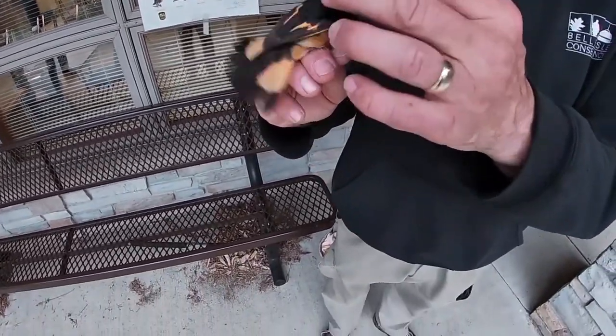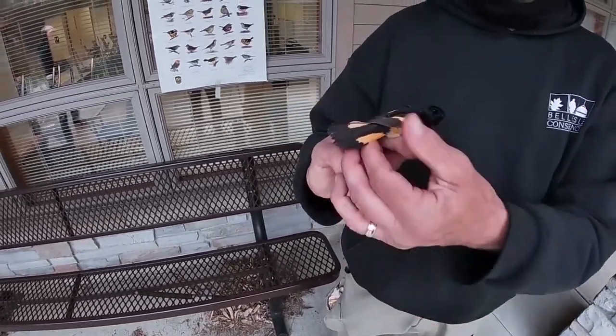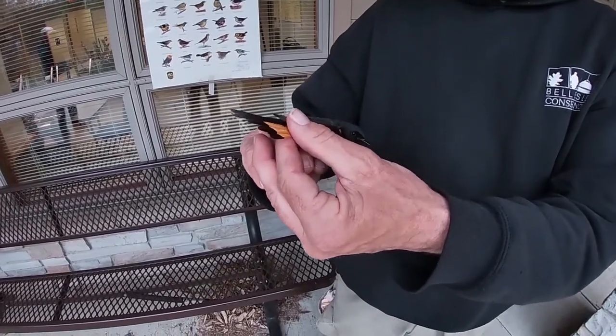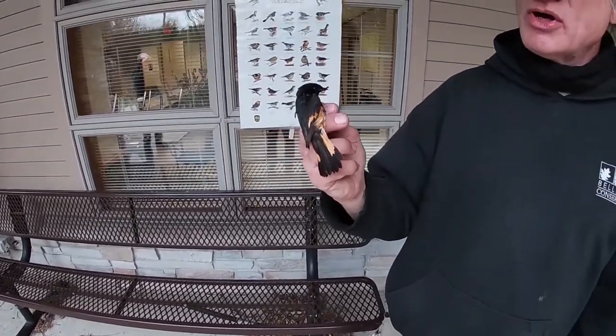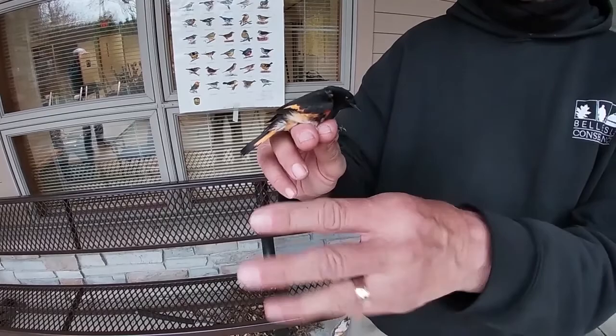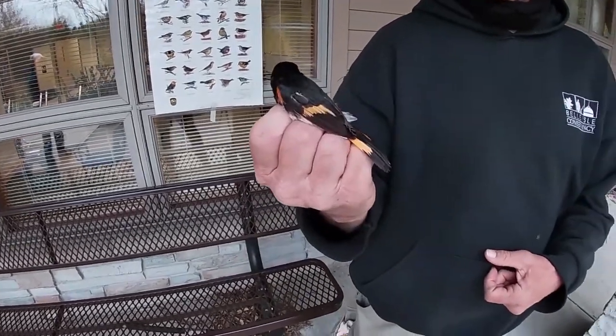This one is called an American Redstart. It's not red - it's orange - but maybe the ornithologist who discovered it was colorblind. There's also a European bird called a redstart that has a similar tail but is not related, and it also flashes its tail open to flush insects.